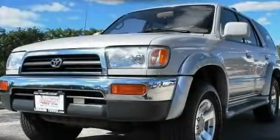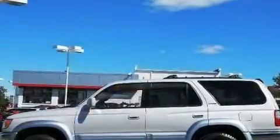This is a 1996 Toyota 4Runner, a vehicle with safety, comfort, and space.